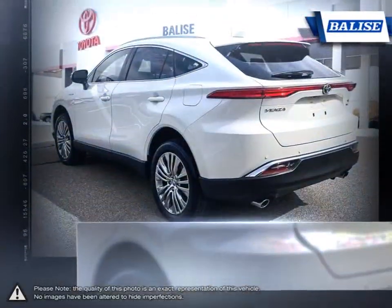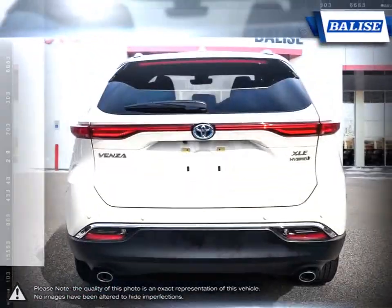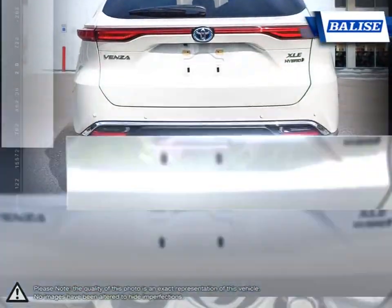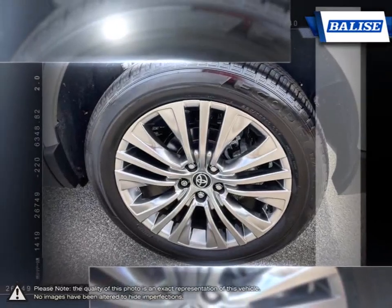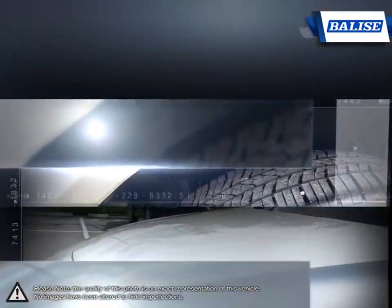However, after stepping inside, you'll be surprised at how much room there is for passengers and cargo. You would think there was room for a third row with all the rear space available. This becomes enormous with the seats lowered, allowing the Venza to carry a serious amount of gear.